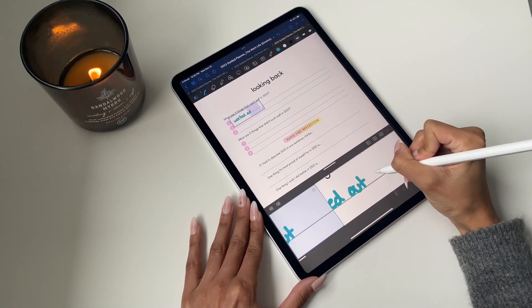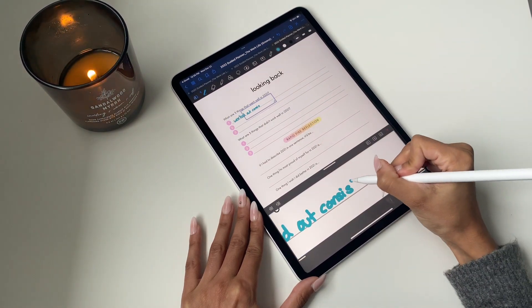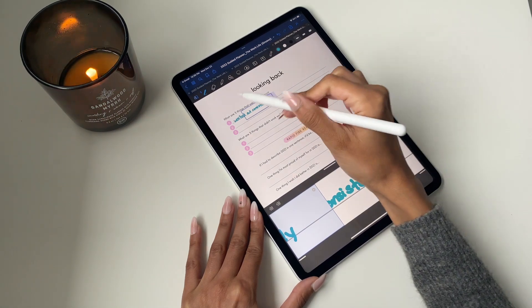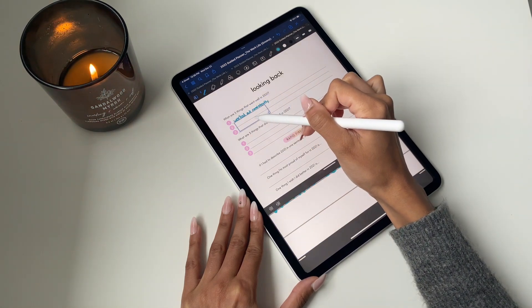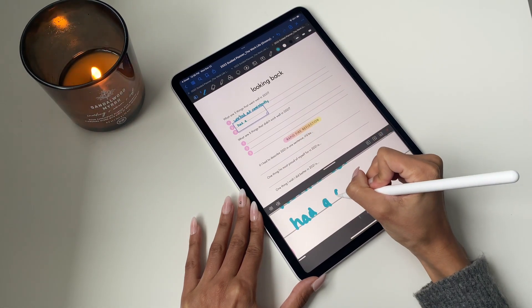Writing with the zoom box tool is way better than writing freehand. You can enter in whatever you want to write down and be creative — customize it however you like, play around with fonts, colors, and sizes, and really individualize it to make it your own.